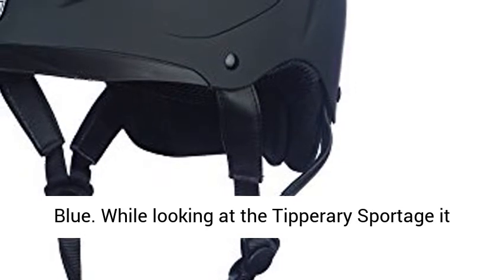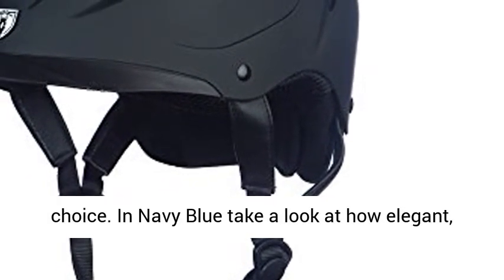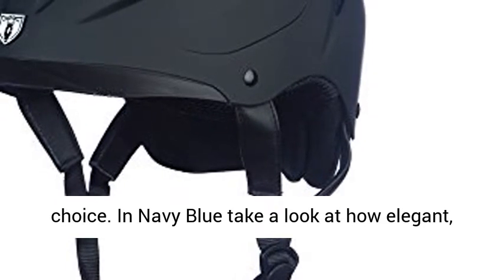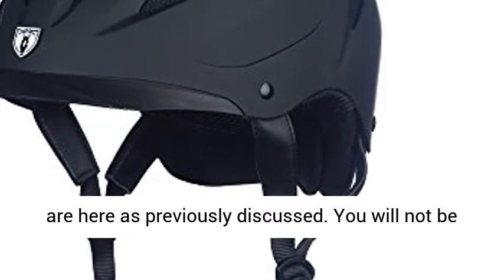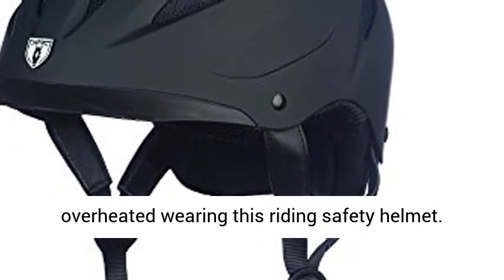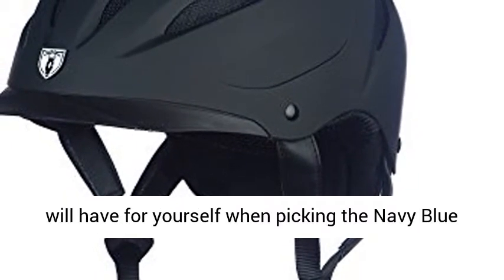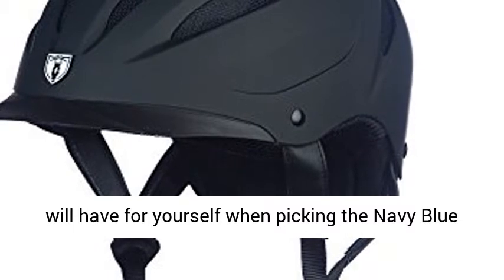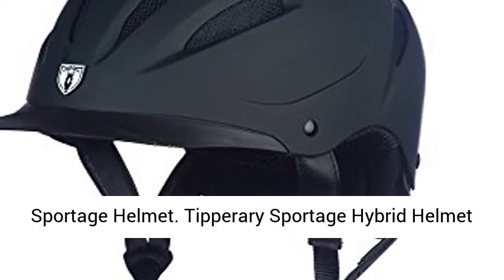The Tipperary Sportage is also available in a navy blue color choice. In navy blue, take a look at how elegant and sleek it will look on you. All the features previously discussed are here. You will not be overheated wearing this riding safety helmet. Please don't forget all the benefits you will have when picking the navy blue Sportage helmet.